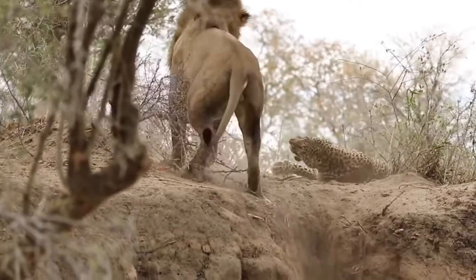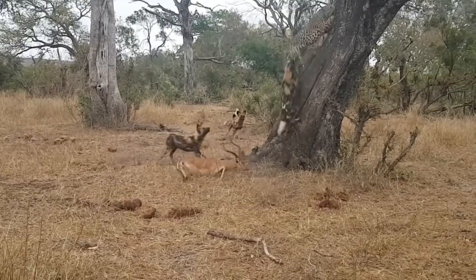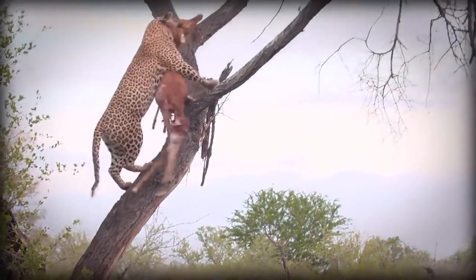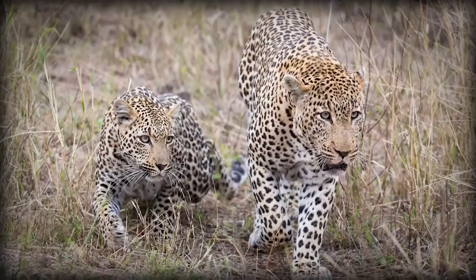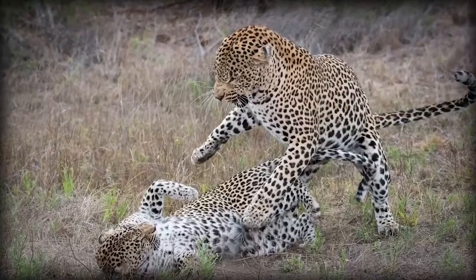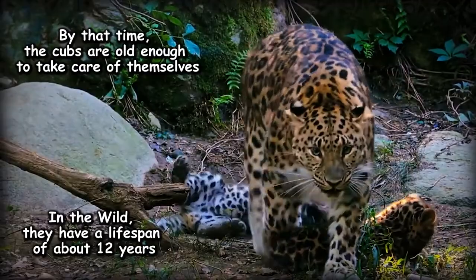Leopards are not apex predators and get bullied by lions, tigers, and hyenas. These animals also try to steal the leopards' kill. So leopards will often carry their prey up into trees. They can lift 1.5 times their own weight up a tree. There is no specific mating season and males will track females through scent. Female leopards give birth any time of the year, usually to 2 or 3 cubs. Mothers stay with their cubs until they are about 2 years old.